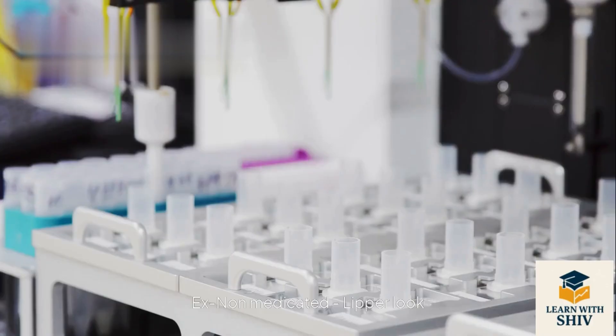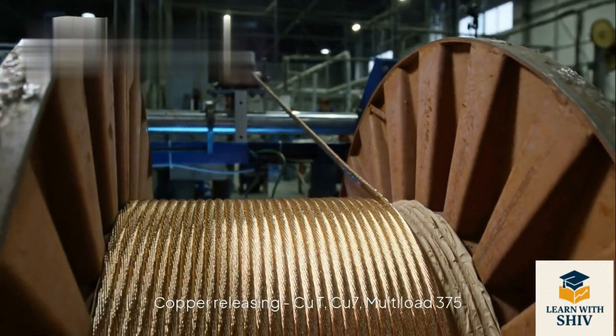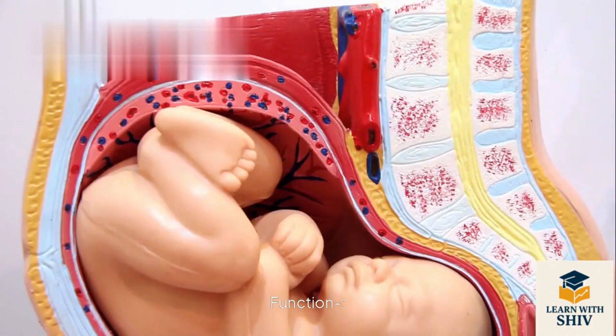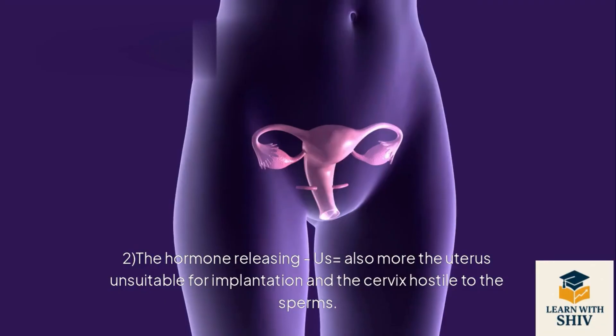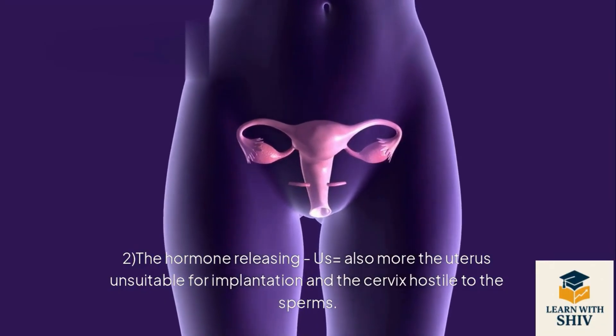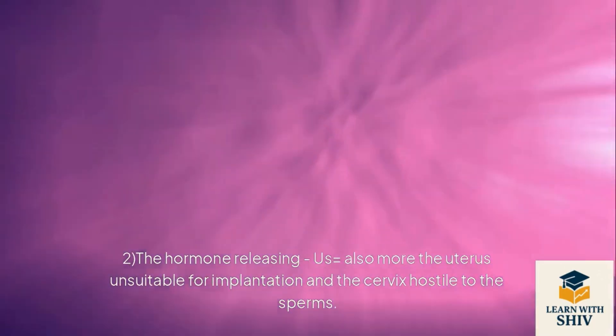Intrauterine devices (IUDs): non-medicated — Lippes loop; copper-releasing — CuT, Cu7, Multiload 375; hormone-releasing — Progestasert, LNG-20. Function: they increase phagocytosis of sperms within the uterus, and copper ions released suppress sperm motility and fertilizing capacity. Hormone-releasing IUDs also make the uterus unsuitable for implantation and the cervix hostile to sperms.